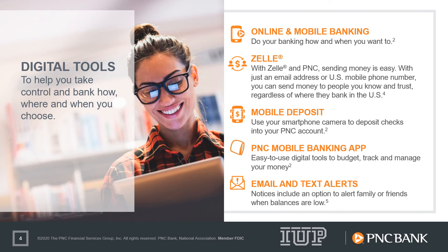PNC also provides the digital tools to help you bank while on or off campus, from free mobile and online banking, to sending money electronically to people you know and trust, or to depositing a check in the comfort of your room. PNC has solutions available for you to take control of how, where, and when you choose to bank.